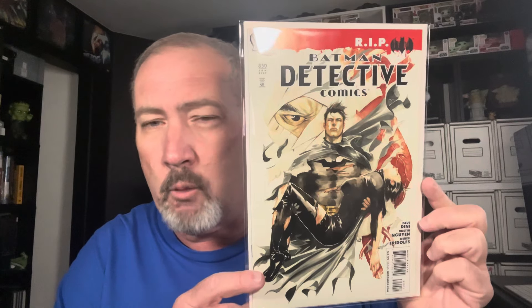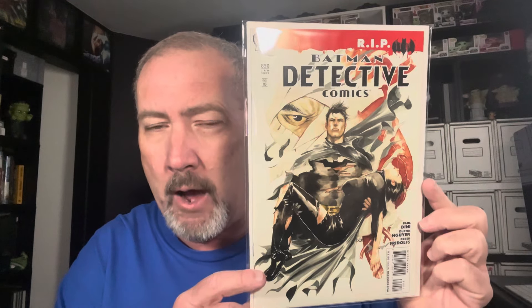Detective Comics 850 — first Gotham City Sirens. This book went up for a long time, it was really hot, then kind of leveled off. But they're going to end up doing something with the Gotham City Sirens — it's just too good a group of girls not to do something big. Captain America Annual number 8 — the Wolverine/Captain America cover, super high grade, really really nice book.